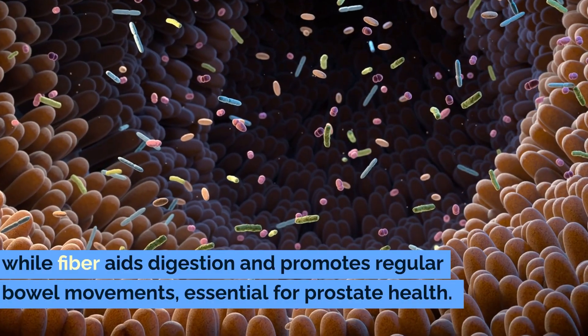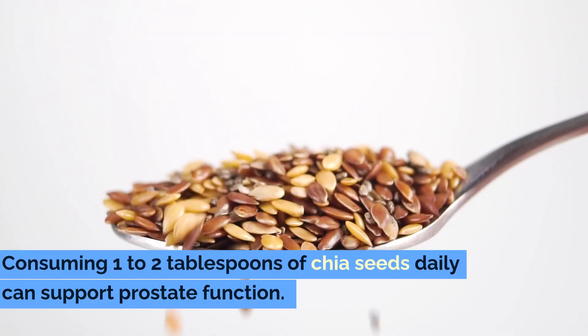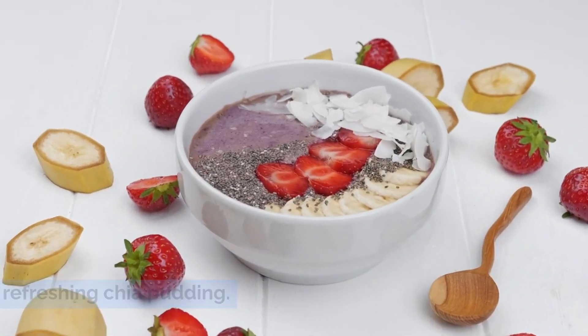Fiber aids digestion and promotes regular bowel movements, essential for prostate health. Consuming one to two tablespoons of chia seeds daily can support prostate function. Add them to smoothies, yogurt, oatmeal, or make a refreshing chia pudding.